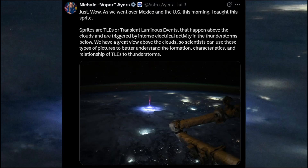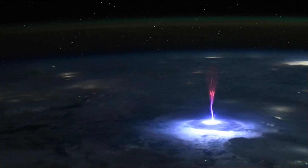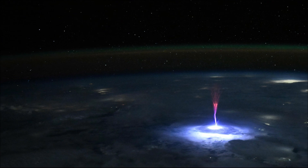Just wow — as we went over Mexico and the United States this morning, I caught this sprite, wrote Miss Nicholas on X. Sprites are TLEs, or Transient Luminous Events, that happen above the cloud and are triggered by intense electrical activity in the thunderstorms below, she added.